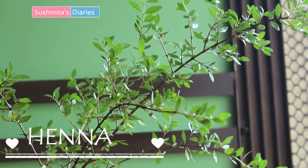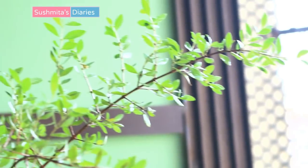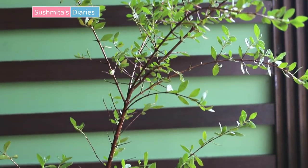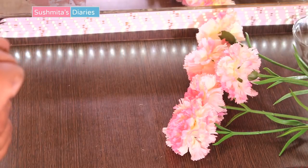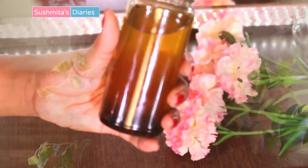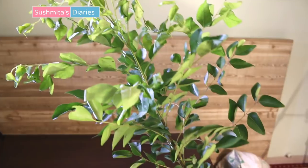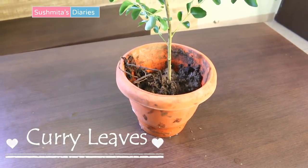I have also grown a henna plant in my balcony. Henna needs no introduction when it comes to its numerous benefits for hair. I use fresh henna leaves for keeping my hair dark and shiny. I recently shared an onion oil recipe for growing thicker and darker hair that extensively used henna leaves — you may check out the video link in the description box below.